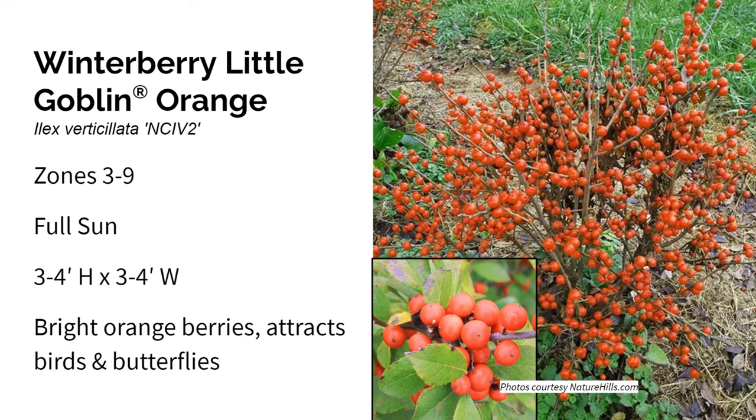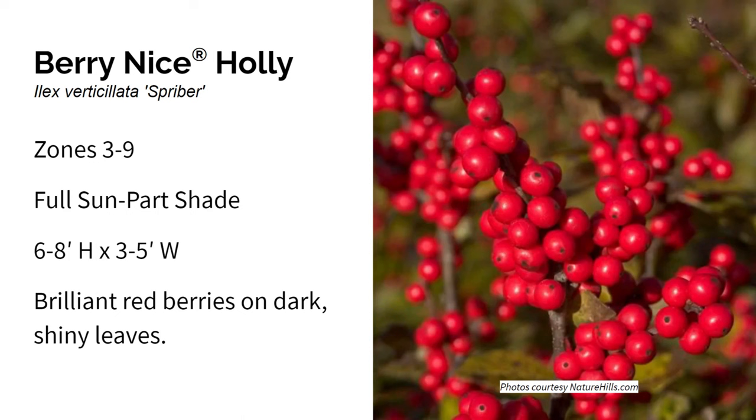Here we have Berry Nice holly — a proven winners color choice shrub. It grows in zones three through nine in full sun to part shade, and gets six to eight feet high and three to five feet wide. Berry Nice is a slow-growing holly with a more columnar form, meaning it gets a lot taller than it does wide. It's very adaptable to all kinds of conditions including wet soils. It has improved mildew resistance compared to some other hollies and is known for these bright red berries that really add a pop of color against the dark shiny leaves. It does need a male pollinator like Jim Dandy holly to produce those berries.